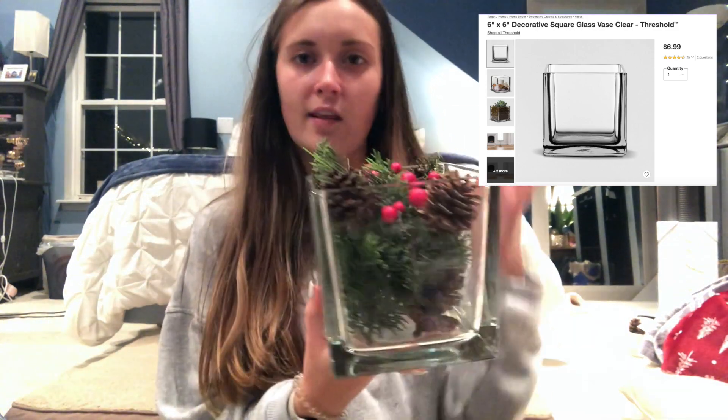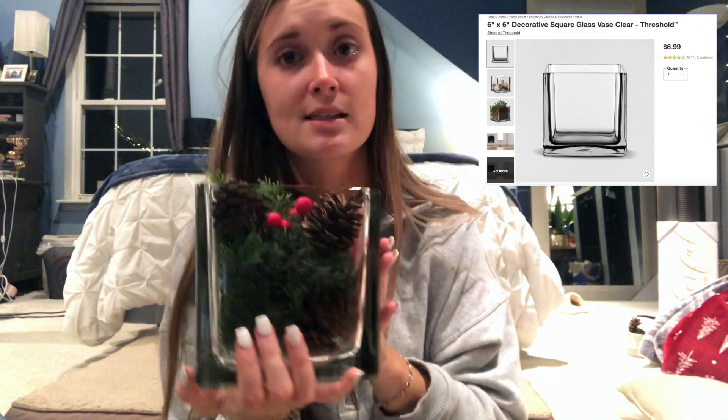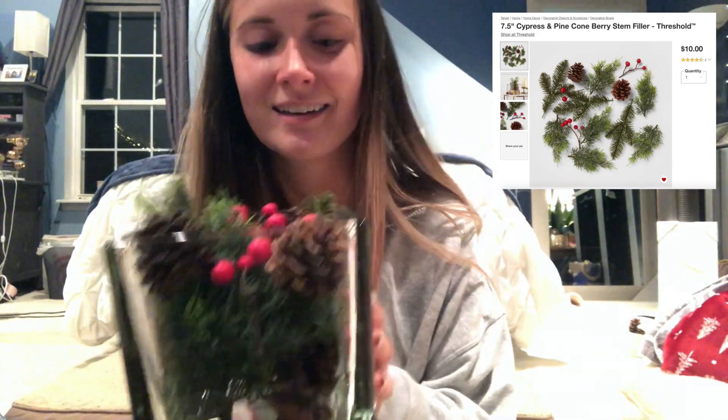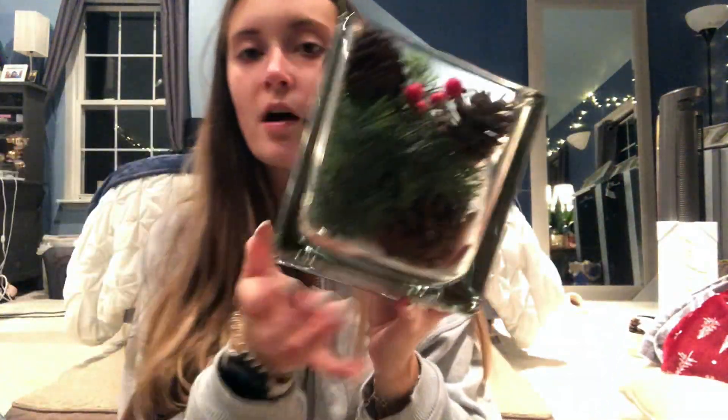I bought this square clear vase about a month ago because I saw it in a YouTube video and loved it — it was only $6.99 from Threshold and it's really heavy. Matt was like, 'Where are we gonna put that?' I also got this vase filler from Threshold for $10 — it has pine cones, little evergreen stems, and cranberries. I put the extra pine cones in the bottom because there weren't enough, and I might add some to the garland too.